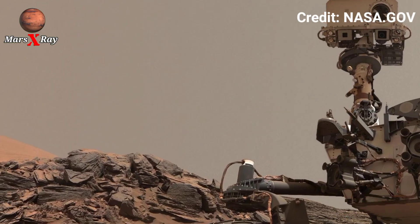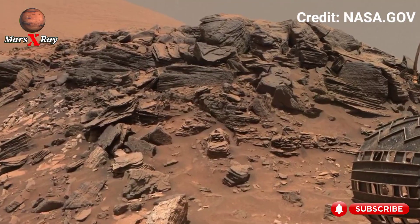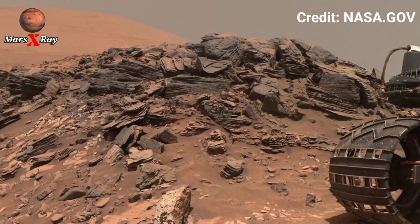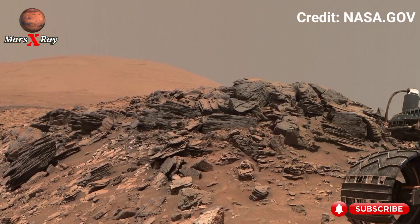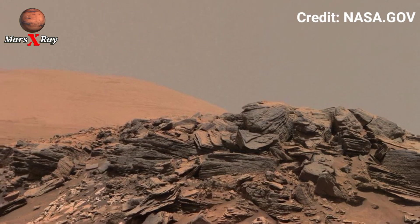NASA's Mars rover has captured a stunning 4K landscape revealing rocky fans, dust-filled wind, and ancient terrain untouched for billions of years. Every frame showcases the raw beauty of Mars, from sharp cliffs to mysterious formations, with vibrant colors and crystal clear detail.